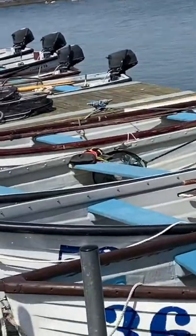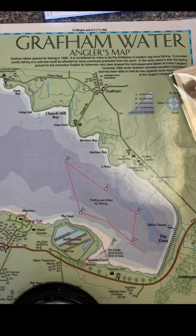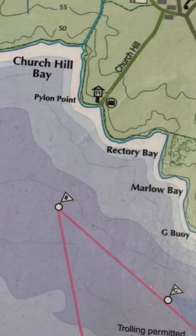With over 1,500 acres of water to fish in, the difficult bit is choosing where to put it. After some kind advice from the ranger we headed to the North Shore to look in the shallow bays.